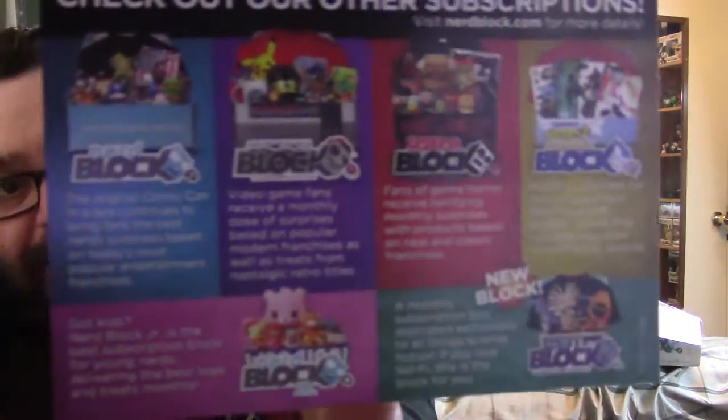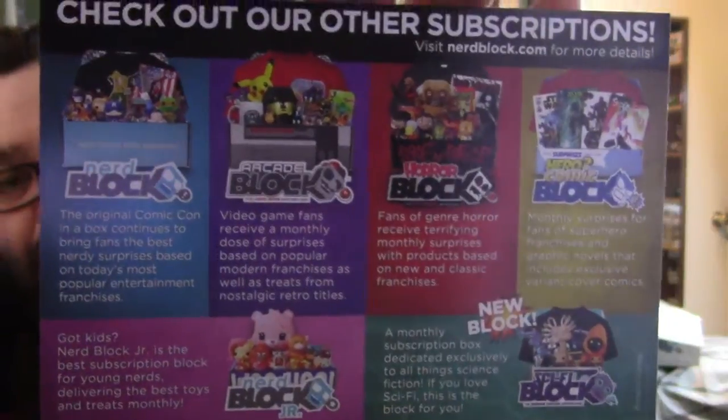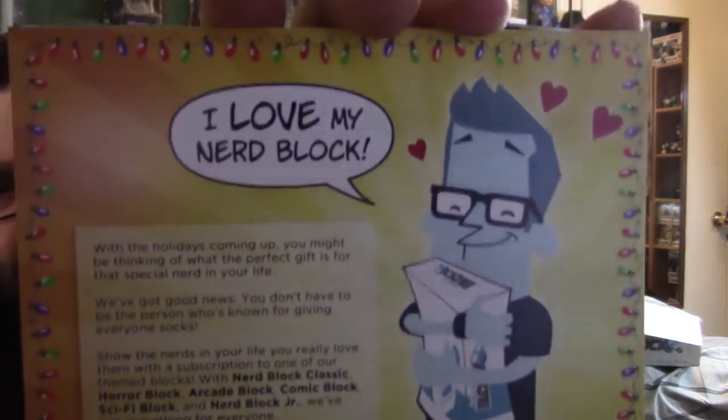We have a card here: 'Check out our other subscriptions — Nerd Block, Arcade Block, Horror Block, Comic Block, Sci-Fi Block, Nerd Block Junior.' With the holidays coming up, you might be thinking of what the perfect gift is for that special nerd in your life. Although Christmas is far, far away so I don't know why they gave me that.